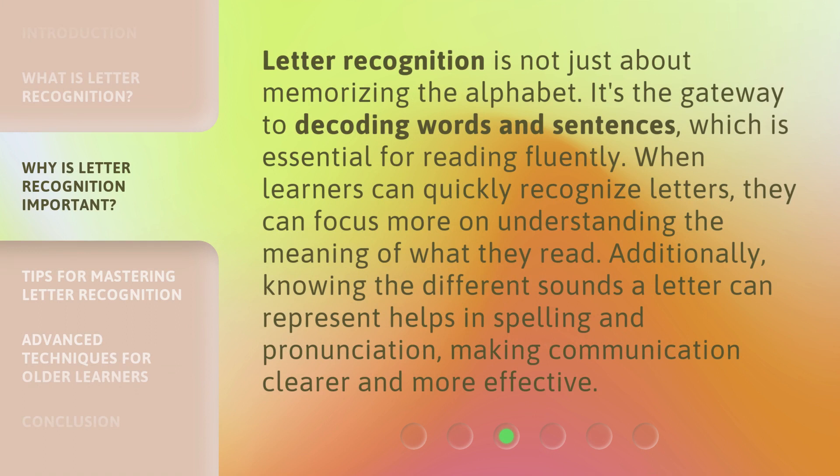Letter Recognition is not just about memorizing the alphabet. It's the gateway to decoding words and sentences, which is essential for reading fluently. When learners can quickly recognize letters, they can focus more on understanding the meaning of what they read. Additionally, knowing the different sounds a letter can represent helps in spelling and pronunciation, making communication clearer and more effective.